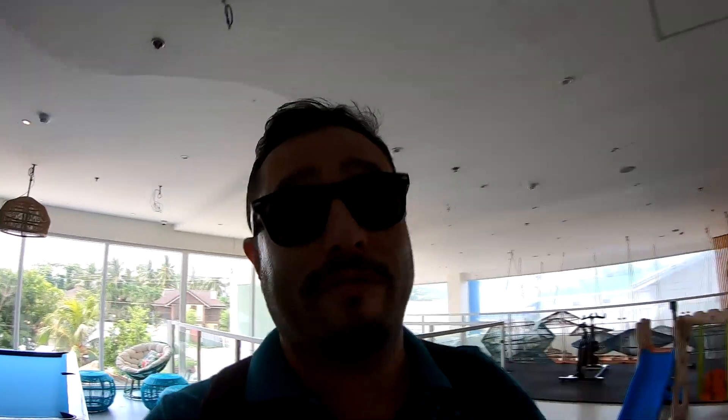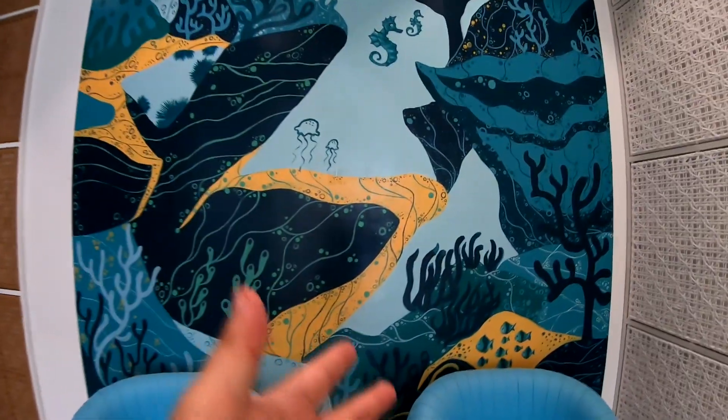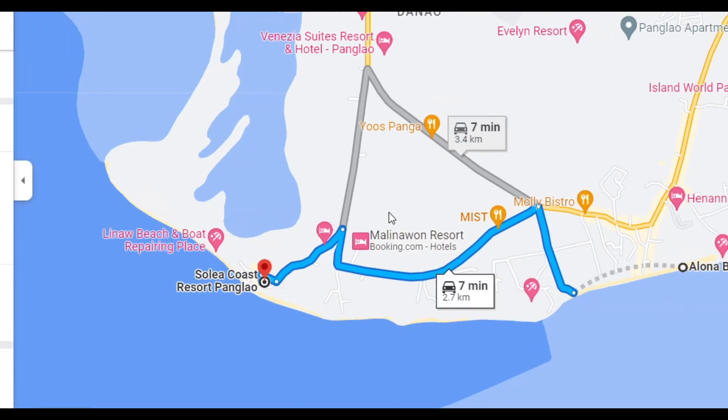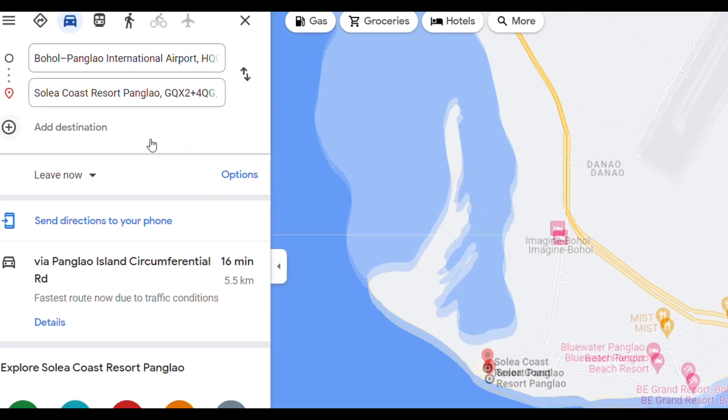The resort has a very modern look and it's super colorful. There are drawings everywhere, starting from the facade at the entrance, and every wall of this building has some unique painting on it — full of colors, very fresh. Location-wise, you're about 10 minutes away from Alona Beach and 10 minutes away from the international airport, so it's perfectly located.